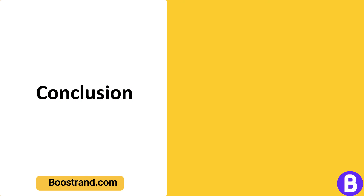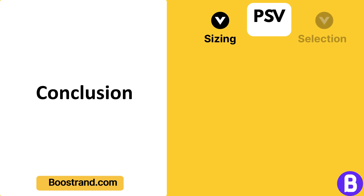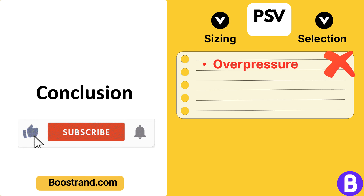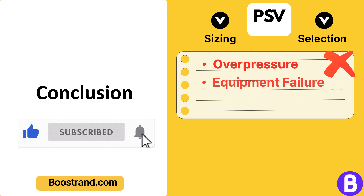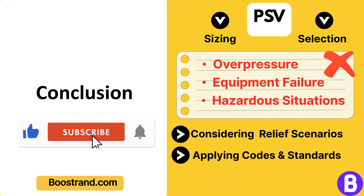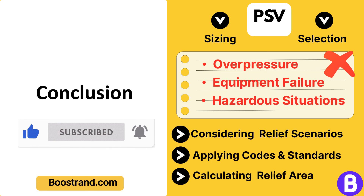In conclusion, pressure safety valves are critical components in any industrial setup involving pressure systems. Their correct sizing and selection is essential for preventing overpressure scenarios that could potentially lead to equipment failure and hazardous situations. By considering various relief scenarios, applying appropriate codes and standards, and carefully calculating the required relief area, we can ensure that our system is protected from overpressure.